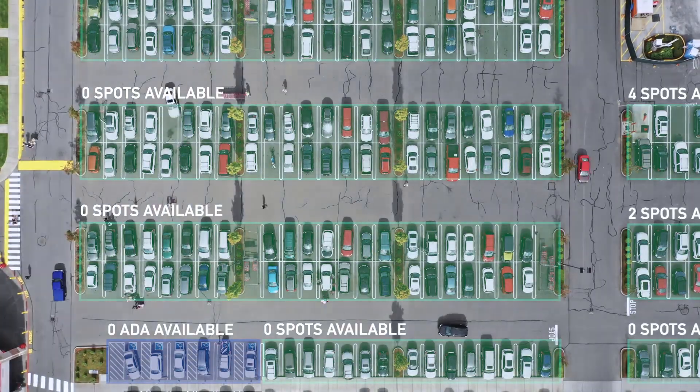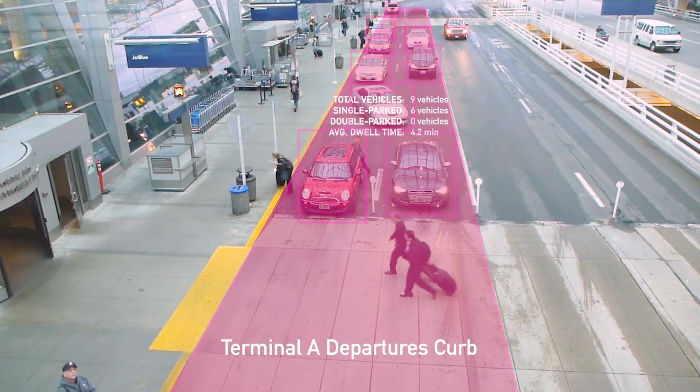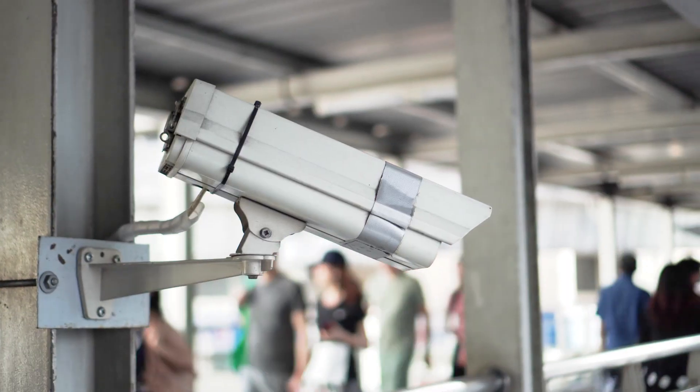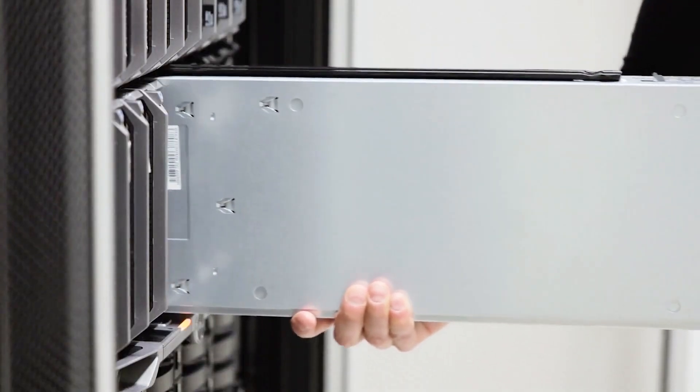Other modules track parking lot occupancy, gate equipment availability, and much more. Zensers runs on your existing camera system as a cloud or on-premises solution.